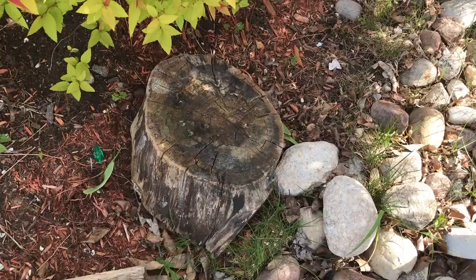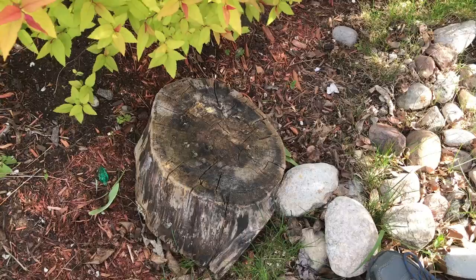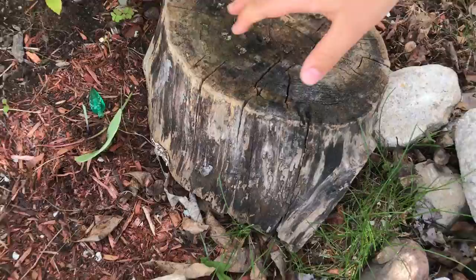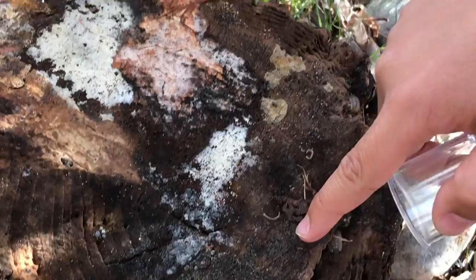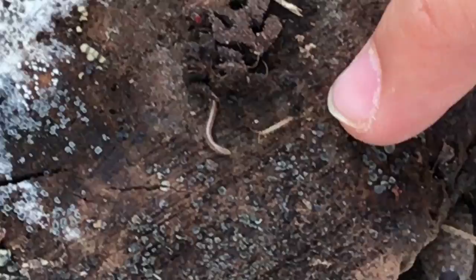Okay, so first we will flip over this log here. Ready to flip it over? I'm gonna have to prepare my bug catcher. Now flip over the log - see what's under this log. One, two, three. Hmm, so there's a nut down here. Oh, like a baby centipede! It's gonna be really hard to film. Oh, I can't see it - it's under. Oh, there it is. I got it.